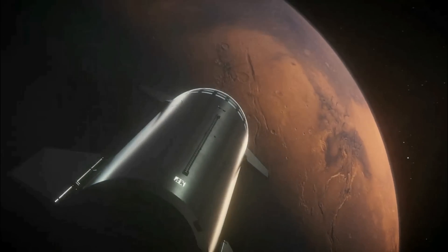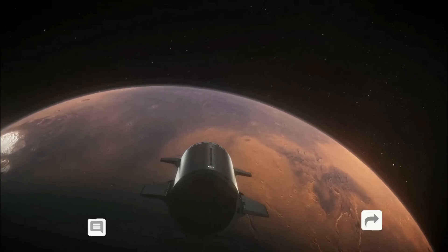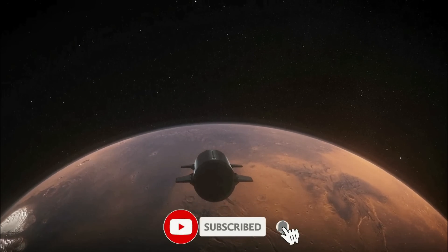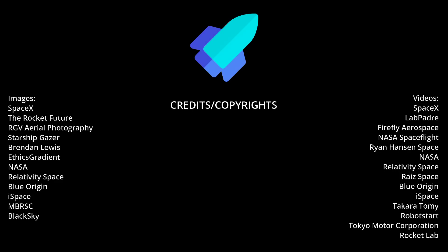Thank you for tuning in for the latest science news and Starship updates. If you enjoyed this video, please hit the like button, leave a comment, and share it with your friends. Don't forget to subscribe to the channel and turn on notifications so you never miss an episode. I will see you next time.